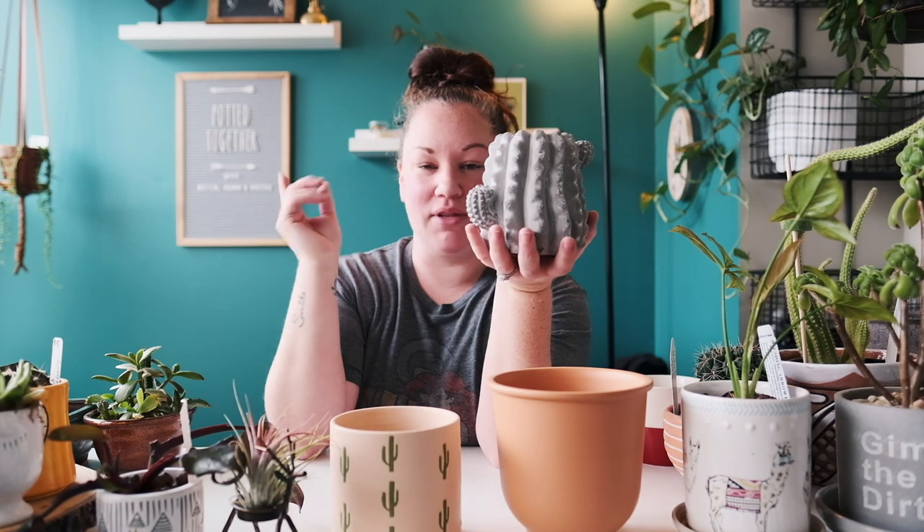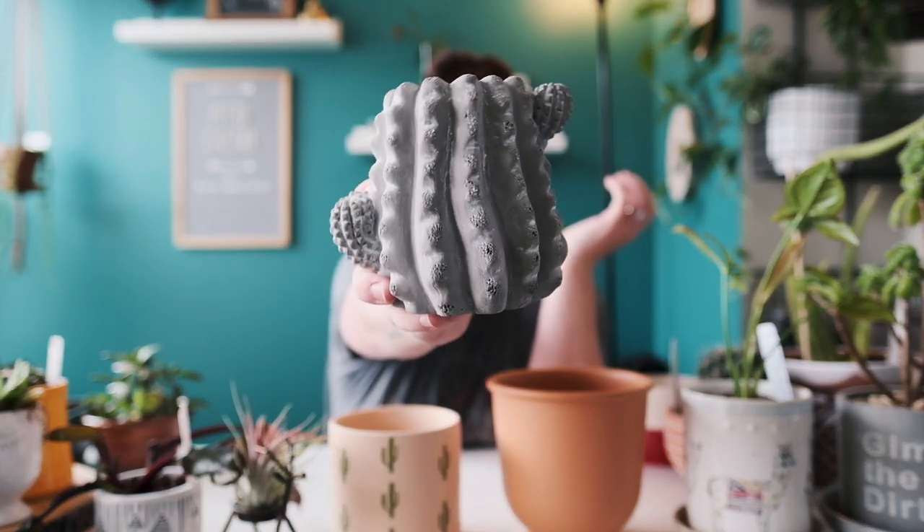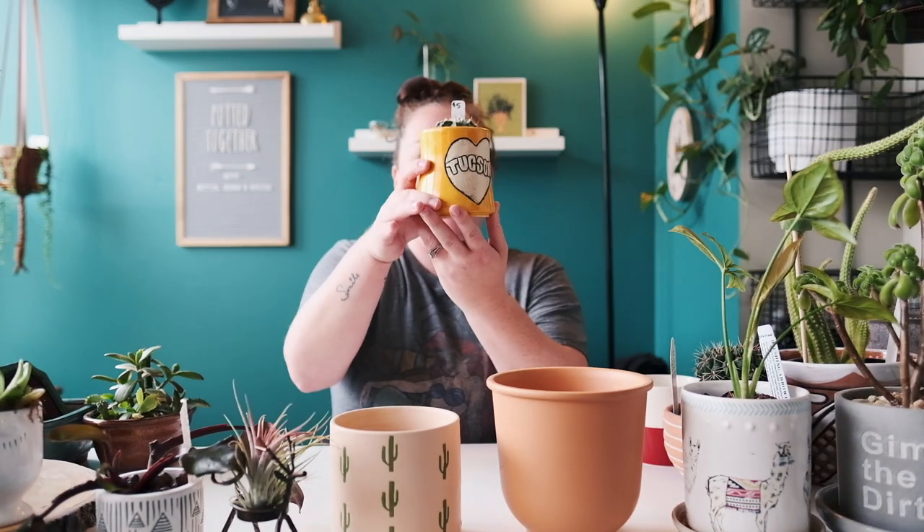I found this at Walmart — it's a concrete cactus planter but it does not have a drainage hole, so I use it as a propagation vessel. I'll put a little glass bottle in there and use it as a cachepot.